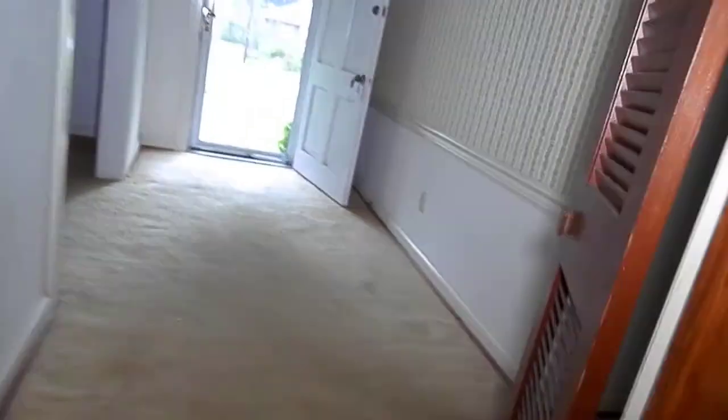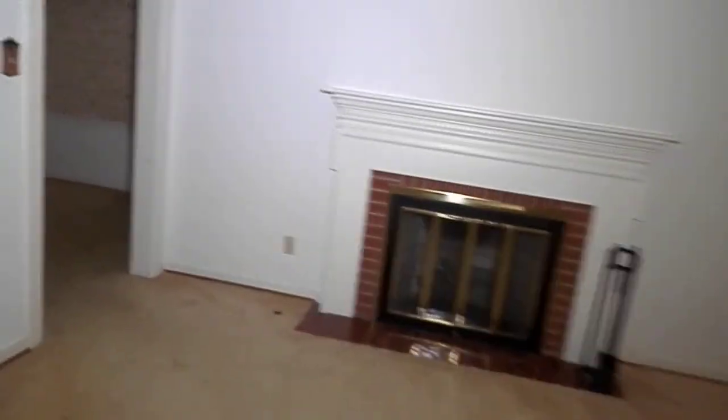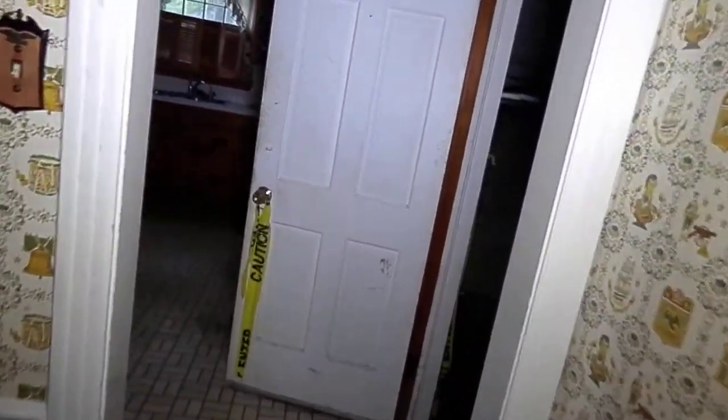Going back out through the den and through the living room, this enters into the dining room — more of a formal dining room. And this leads back into the den area, or family room, and then into the kitchen.